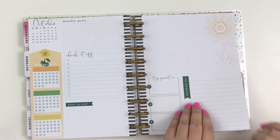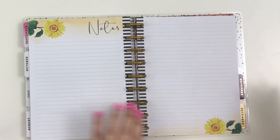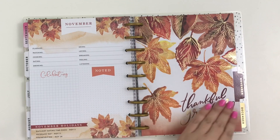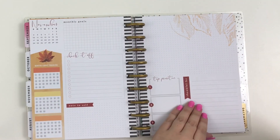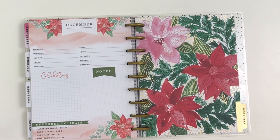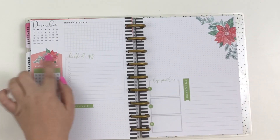Sunflowers — that is so pretty. Look how pretty. November — I love that they did leaves for November because it's still like in the floral realm, but it's just perfect for November. It's gorgeous. Look how pretty this planner is. Look at that — and look at December — poinsettias, they're gorgeous.